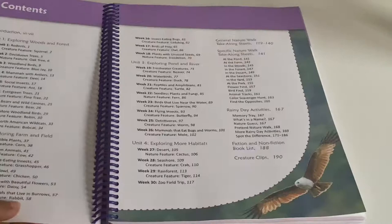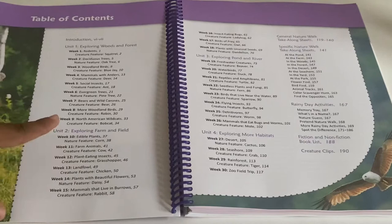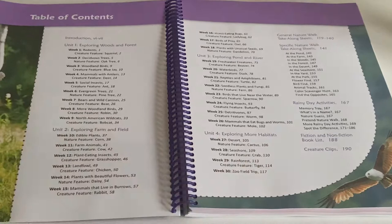Here is the table of contents and it is broken up into four units. The first two units are nine weeks each. The third unit is eight weeks and the fourth unit is four weeks. Unit one is exploring woods and forests, unit two is exploring farm and fields, unit three is exploring pond and river, and unit four is exploring more habitats.